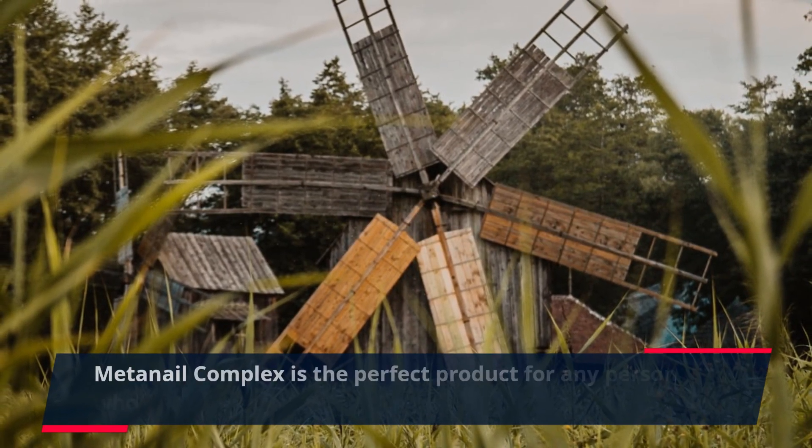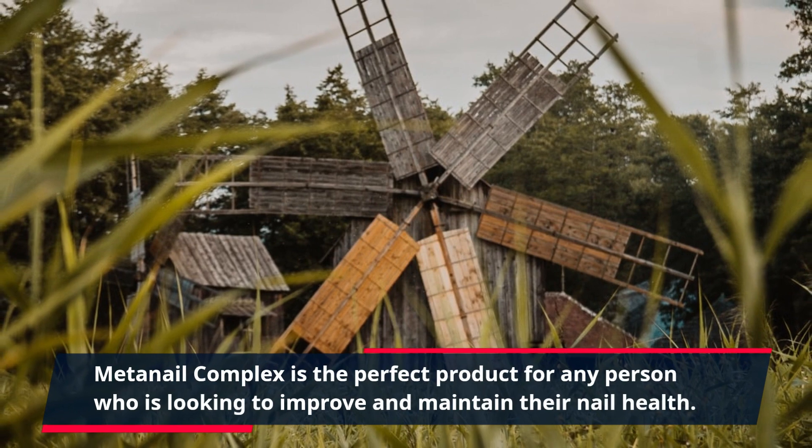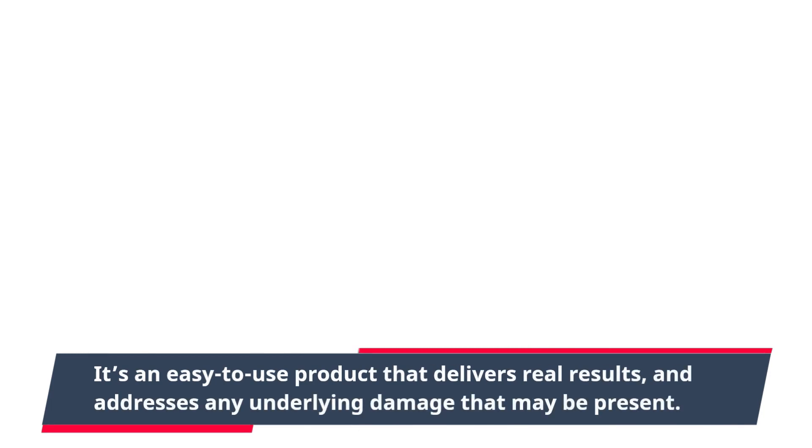MetaNail Complex is the perfect product for any person who is looking to improve and maintain their nail health. It's an easy-to-use product that delivers real results, and addresses any underlying damage that may be present.